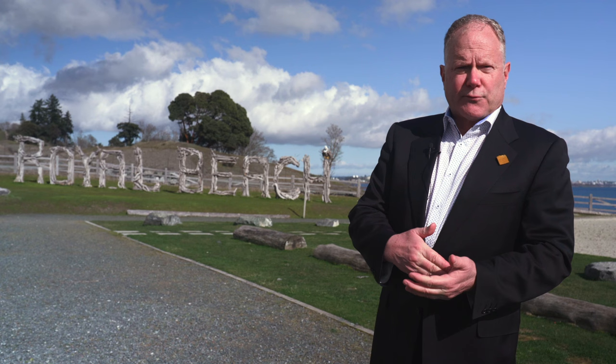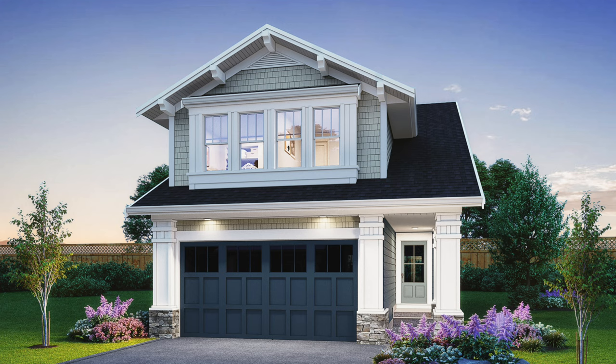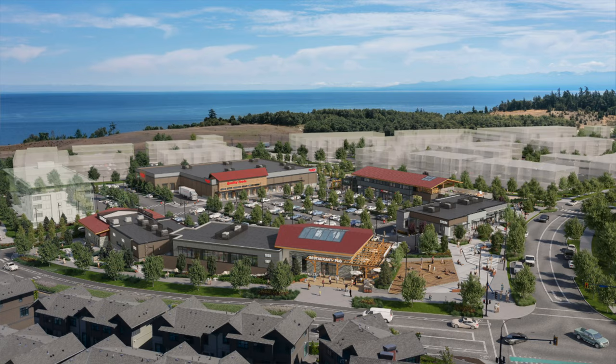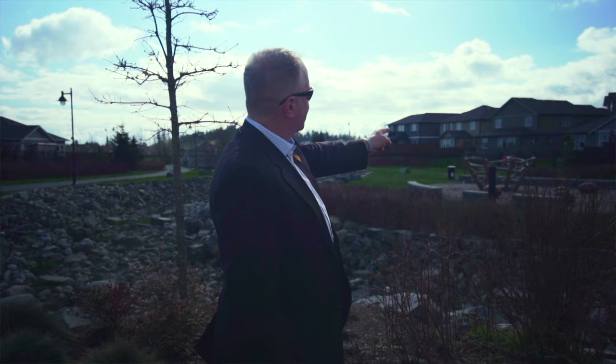This new development at Royal Bay in Colwood is being built to serve the rapidly expanding west shore area of Victoria. There'll be around 2,800 homes in a tight mix of single-family dwellings, townhomes, and condo apartments, along with a commercial hub called the Commons. Additionally, one-third of the land — over 45 acres — is being dedicated for public parks and green spaces.